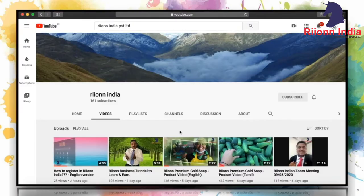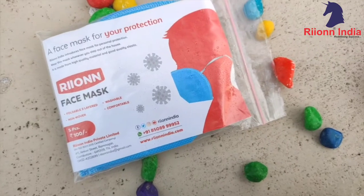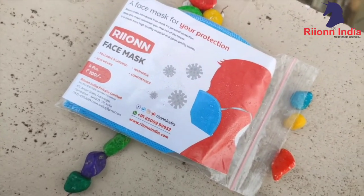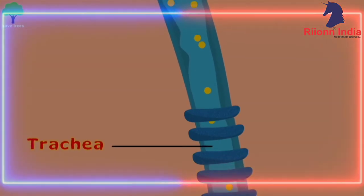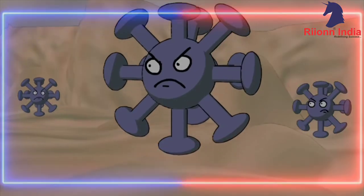Hi everyone. In this video we are going to see about Rion India's face mask — why to wear a mask. A mask protects the user's respiratory tract and filters the air that we breathe in, thus providing protection from various diseases.